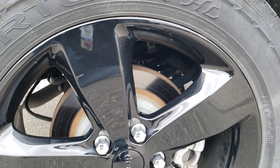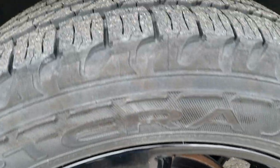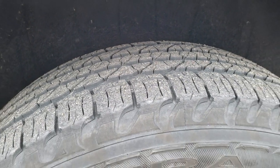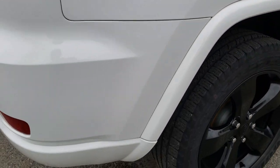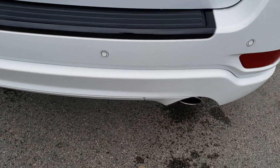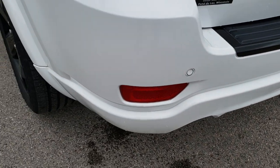This back rim — no scuffs or scrapes on that. And the back tires have just as much tread as the front tires, maybe even just a little bit more, but very close. As we come around to the back, the rear bumper is in excellent condition. You get the dual rear exhaust, part of the Altitude package.